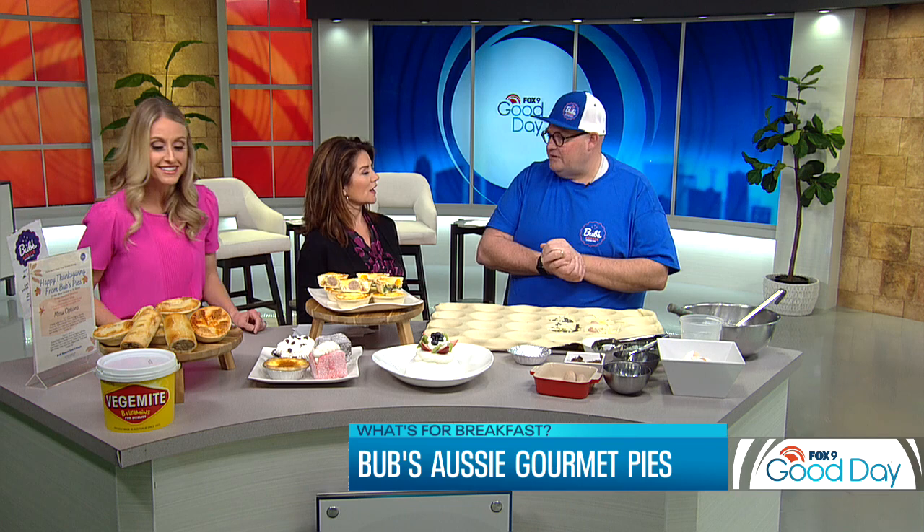When do you put the Vegemite on it? This one doesn't have Vegemite — one of our pies does. Our Sloppy Joe pie does have Vegemite. A lot of people come into the store and say they want the pie with the Vegemite — that's what they're asking for. Then we just press this out and it goes through our machine and gets pushed down.